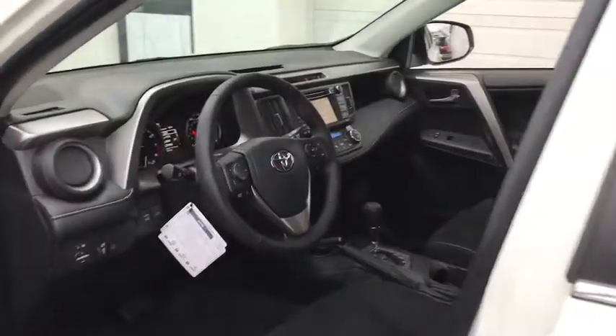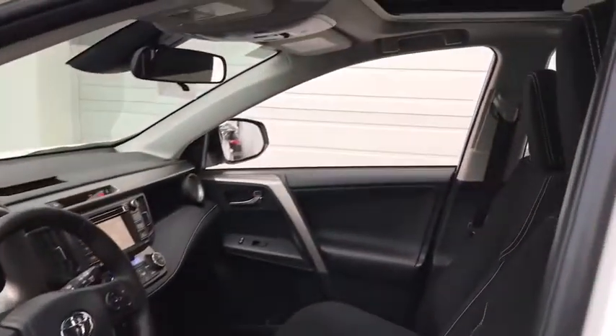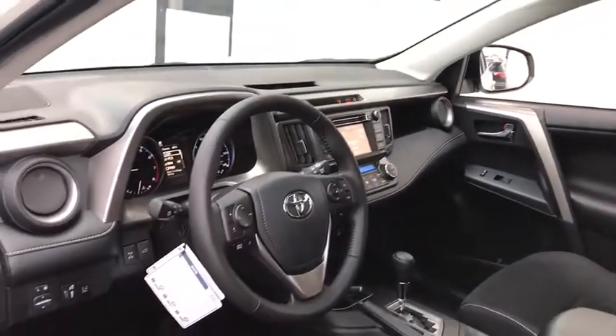Bluetooth, adjustable steering wheel, power steering, cruise control, four-wheel disc brakes, aluminum wheels, AM-FM stereo radio, rear defrost, climate control, MP3 player.